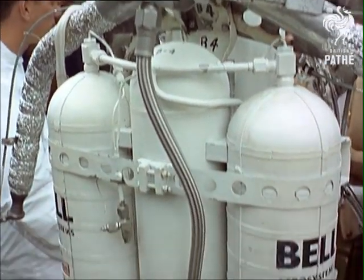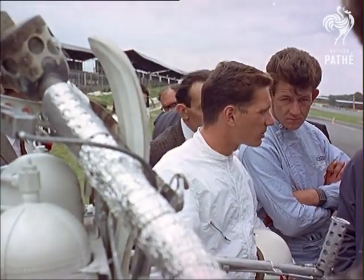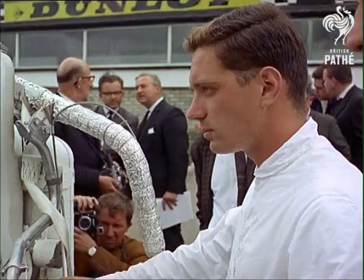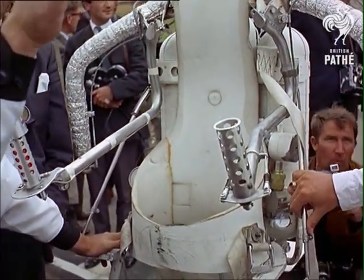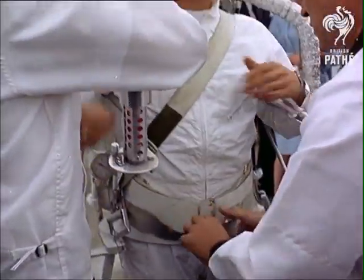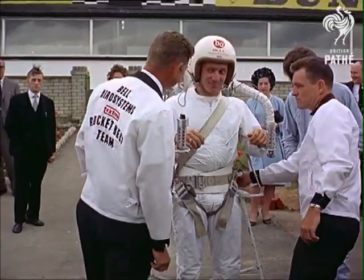It's the spacemen that steal the headlines, even here at Brands Hatch Motor Circuit, where they're demonstrating the most outlandish astronaut's accoutrement yet. This cross between an aqualung and a motorbike is the latest idea for lunar travel. But before they go careering about the craters of the moon, they're making sure it's not earthbound.